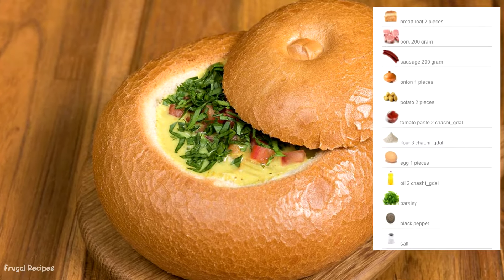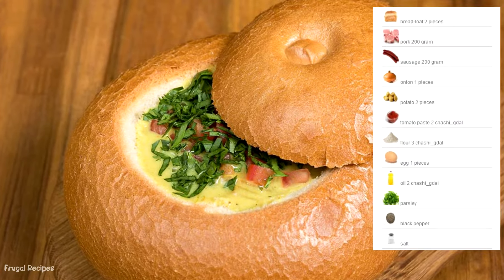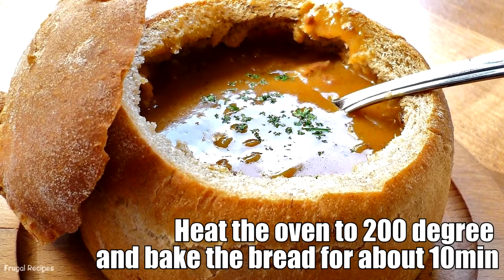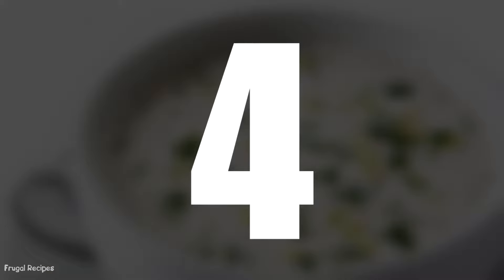Number 3: Bread Soup. What did families do with stale bread? They made bread soup. This method reconstituted dry, hard bread into something edible. Mothers would soak old bread in water or milk before adding melted butter or sugar. The result was a filling porridge eaten at breakfast time.